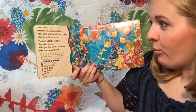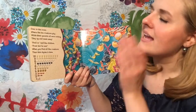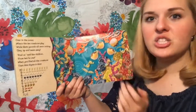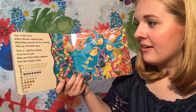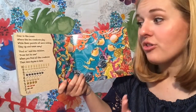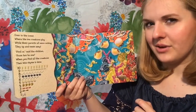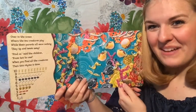Over in the ocean, where the sea creatures play, while their parents were all resting, all the babies they up and swam away. Find us, said the children, from ten to one. When you find all the creatures, then this rhyme is done. So I guess we have to find all these creatures. You guys think you can help me? I bet you can.